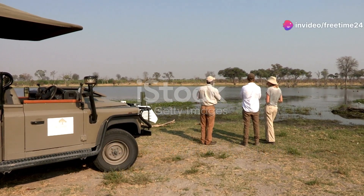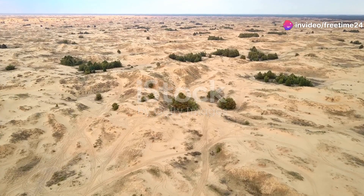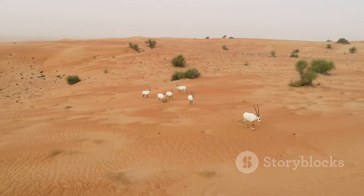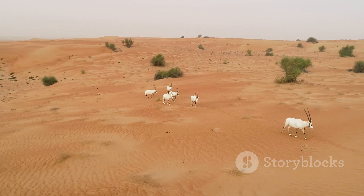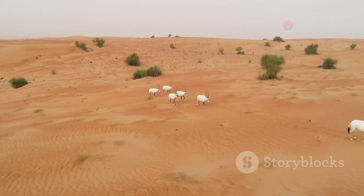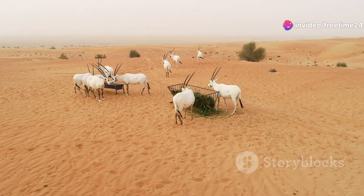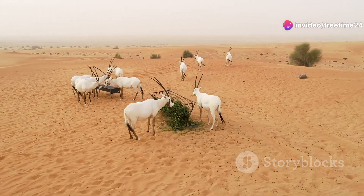Hello, nature enthusiasts. Today I'm taking you on an incredible journey into the heart of Sudan's deserts. Not many people realize it, but these arid landscapes are teeming with life. Let's dive into the remarkable world of Sudan's desert wildlife and uncover their survival secrets.